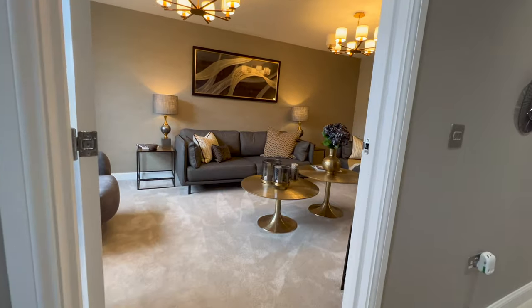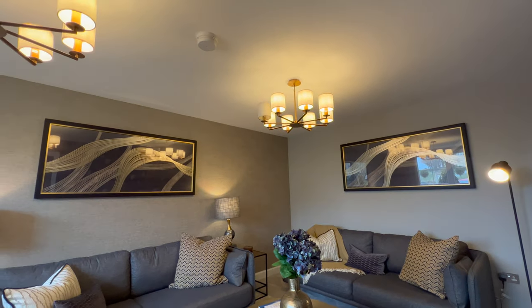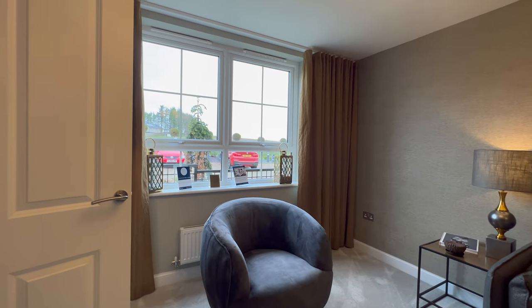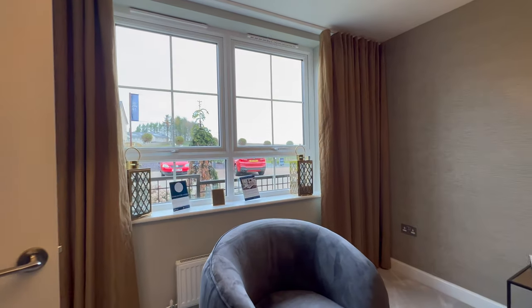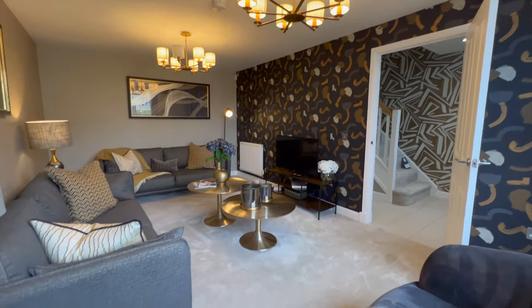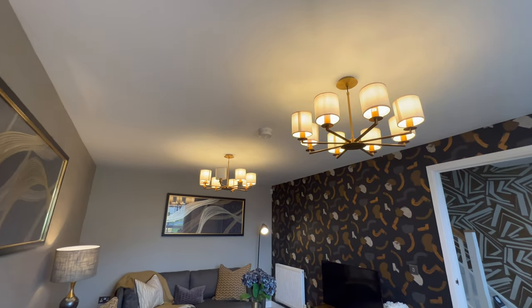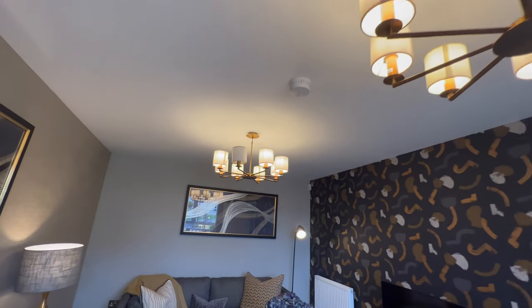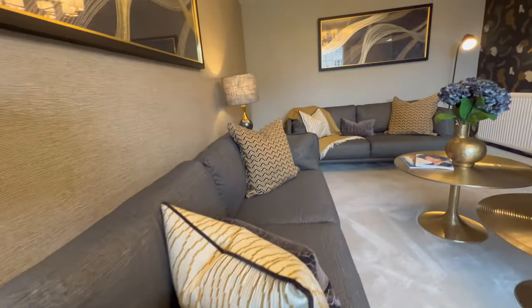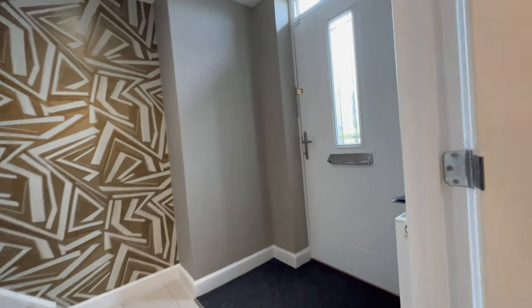We're now entering the living area — absolutely stunning. I love the decor, it's got all the golds and coppers, really really beautiful. You have this large window that just brings in so much light into this house. This is a full view of the living space — I love the lighting in here, these lights are beautiful. It's a very spacious house and I love the copper-gold decor.